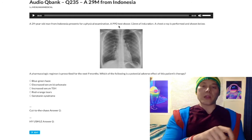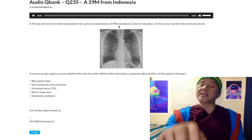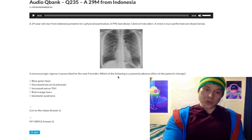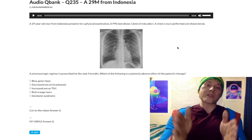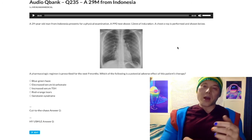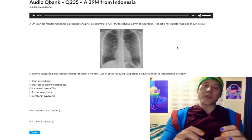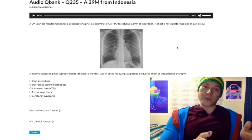Treatment for latent TB is isoniazid for nine months plus B6 — that's the default. Isoniazid can cause B6 deficiency, which presents as neuropathy, seizures, paresthesias, and numbness, so you always give B6 (pyridoxine) with isoniazid — that's very high yield for USMLE. Alternative regimens include rifampin for four months, or isoniazid plus rifapentine for three months.